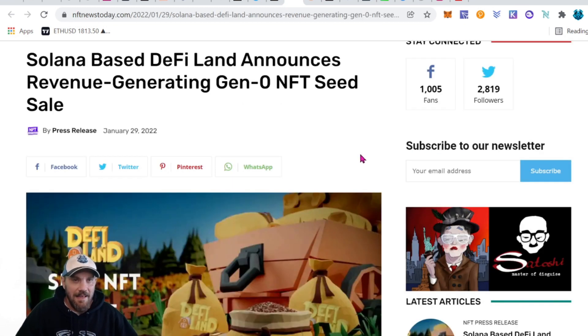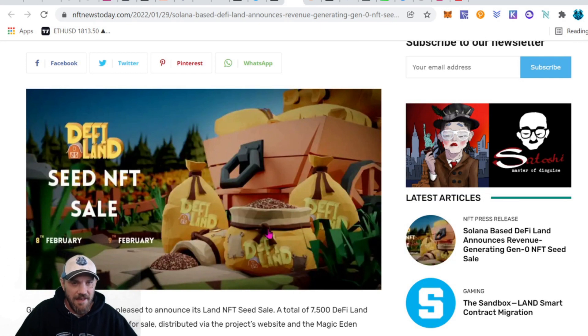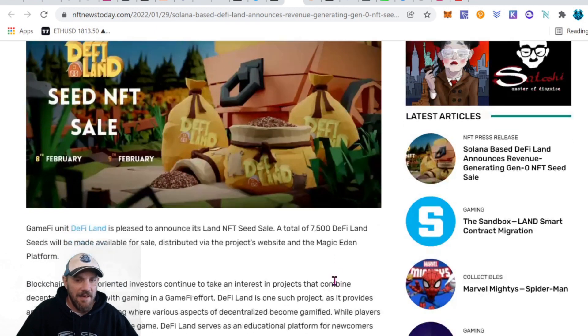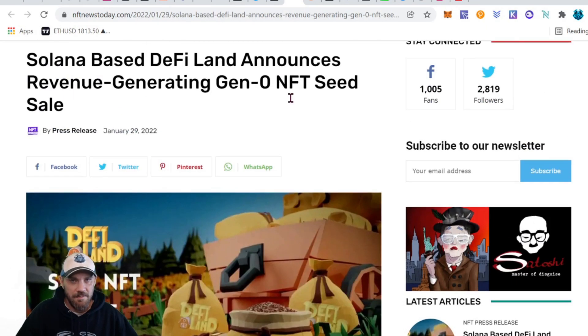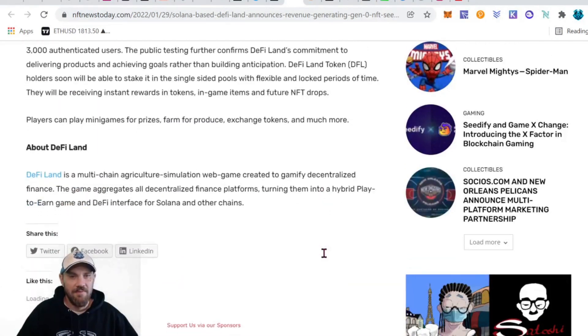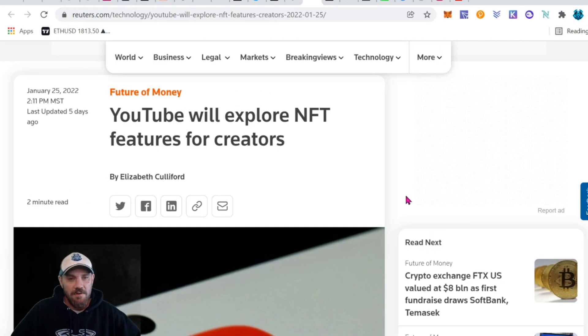We also have Solana-based DeFi Land, announcing their revenue-generating NFT land. Each piece of land is tied to a game, and as soon as you buy it you'll have the ability to earn, plus there's resale on the secondary market. If you're interested in being part of the metaverse being built on the Solana blockchain, definitely read the article and find out more about what they have going on.